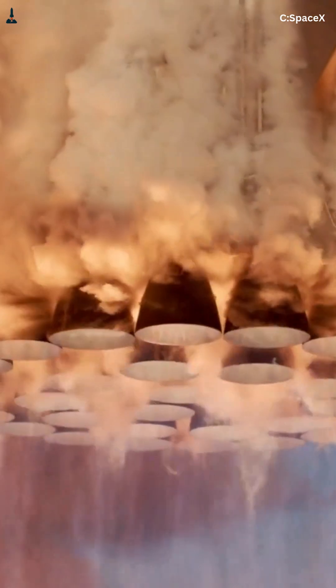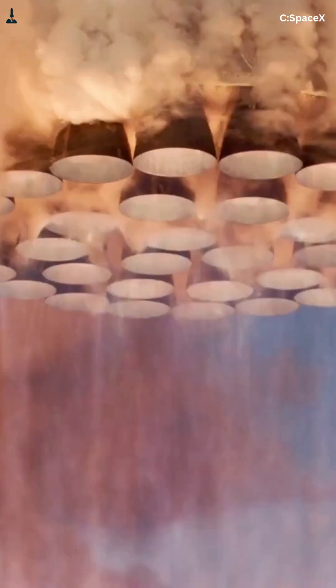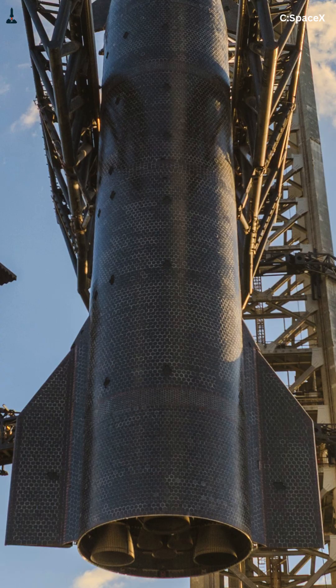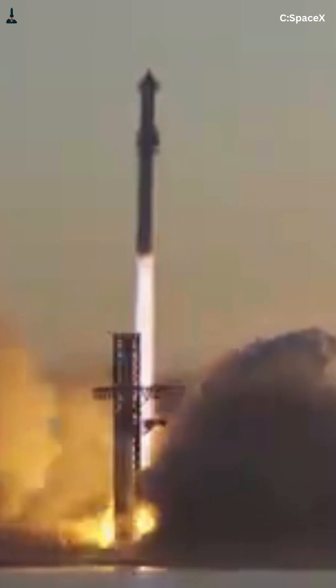This part of Starship is holding almost four million pounds of force, and most people don't even know it exists. At liftoff, Super Heavy fires 33 Raptor engines. They don't ignite at the exact same millisecond — some throttle differently, some gimbal, and sometimes SpaceX deliberately shuts engines down mid-flight. That means the thrust pushing into Starship is never perfectly even. So why doesn't the rocket twist itself apart from the bottom?